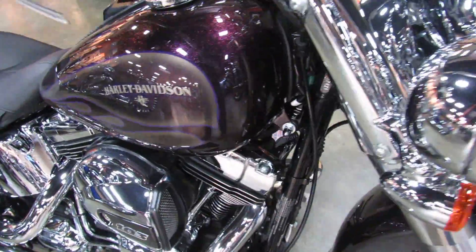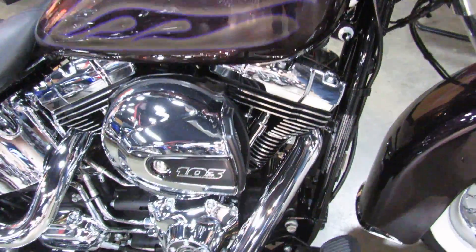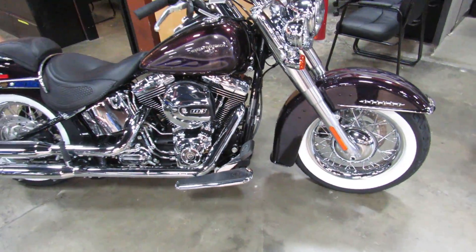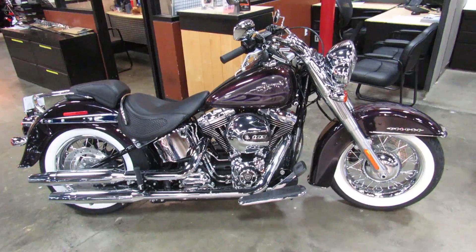It would look just as good in your garage if not better than in our showroom. That process starts with a test ride at Biggs Harley Davidson in San Marcos.